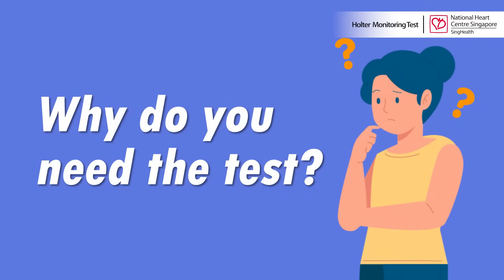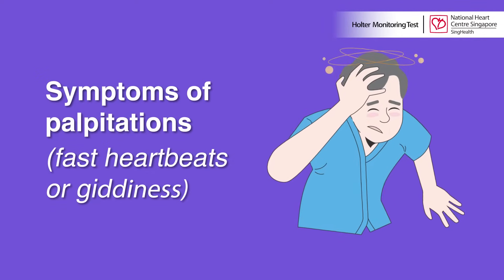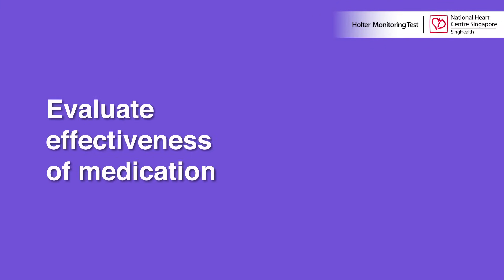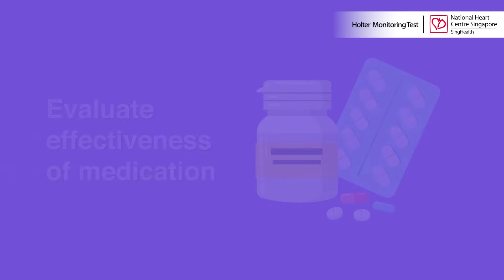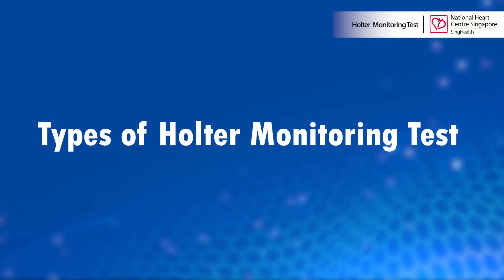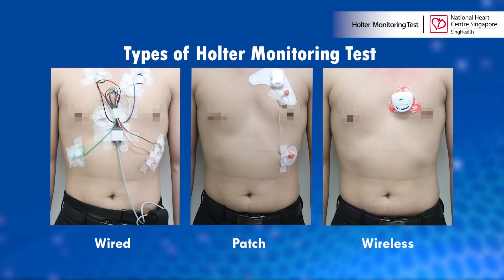A Holter monitoring test is useful when a patient experiences symptoms such as palpitations or giddiness. It can check if the prescribed medications are suitable for the patient's conditions, and it can monitor for abnormal heart rhythm after an operation. There are three types of Holter monitoring test, and the care team will decide on the most suitable test upon discussion with the patient.